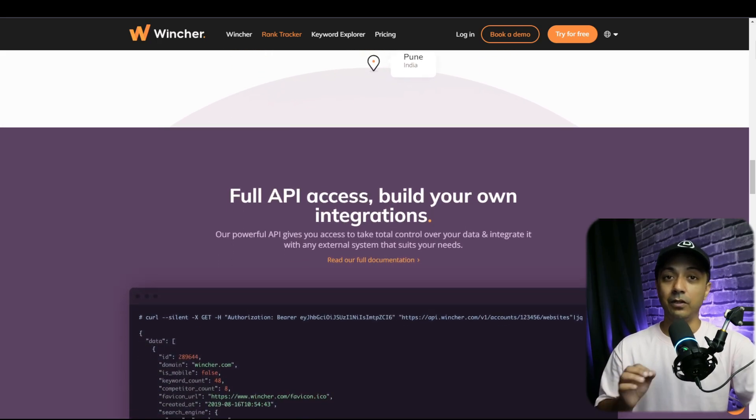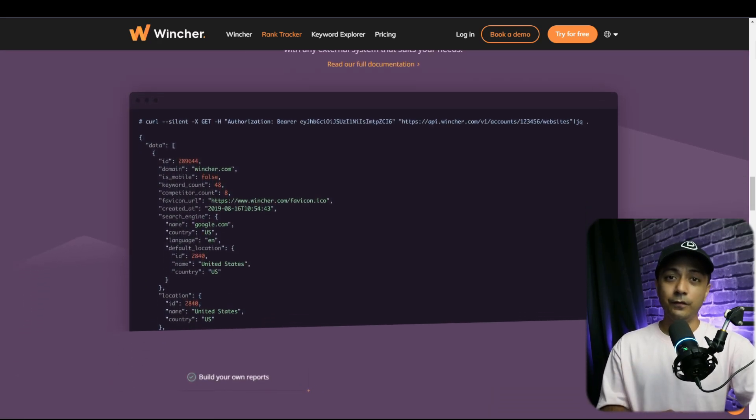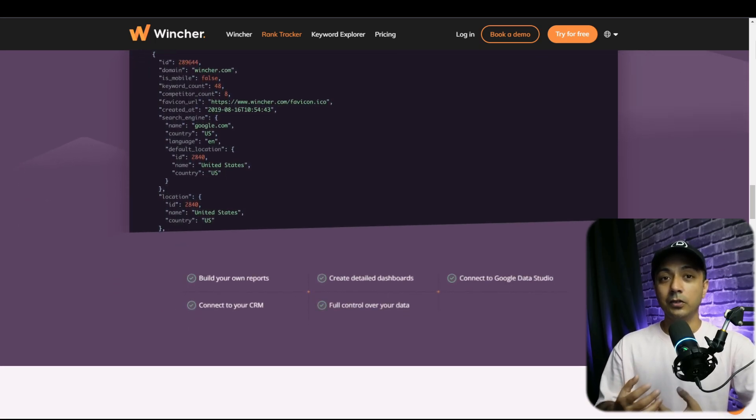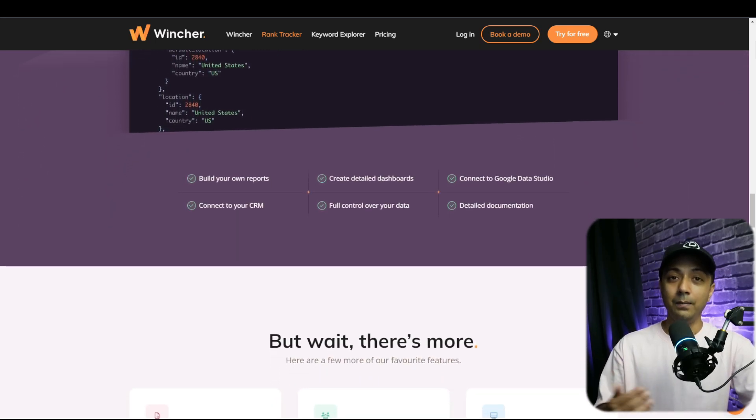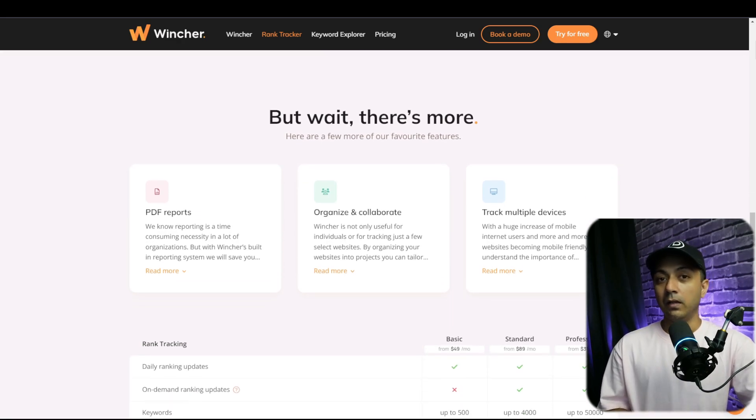Additionally, Wincher lets you track your competitors' performance and conduct proper keyword research with different KPIs such as keyword difficulty or search intent. Wincher is perfect for precise keyword tracking and analysis. Its simple interface is easy to use for beginners and it can also generate detailed reports to help you with your SEO efforts. Wincher provides limited free tools such as a keyword explorer and AI content outliner. A seven-day free trial is also available, and plans start at around $49 per month.